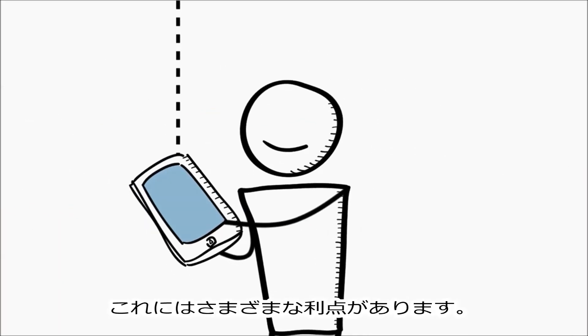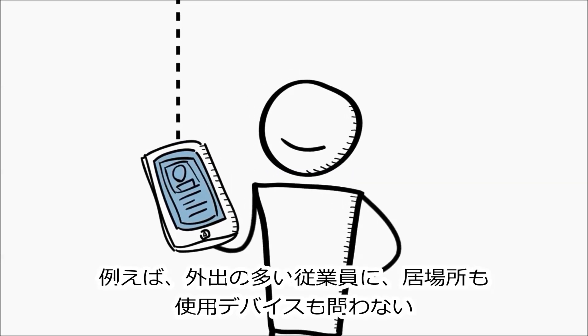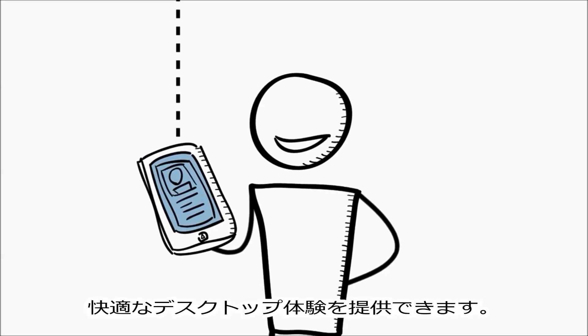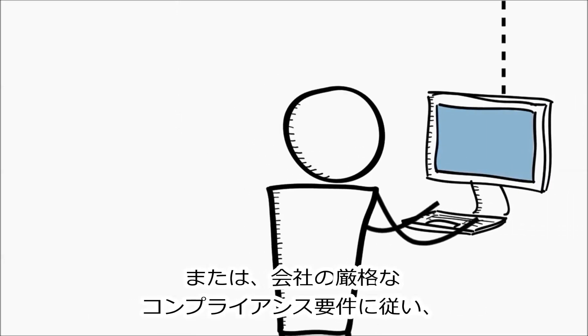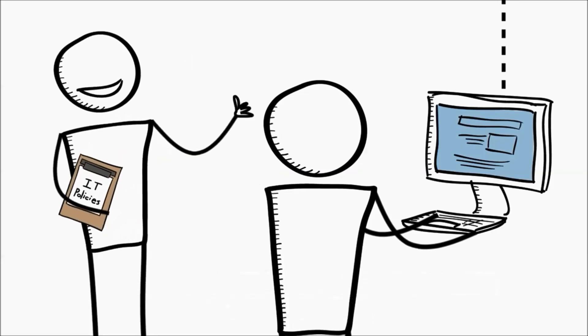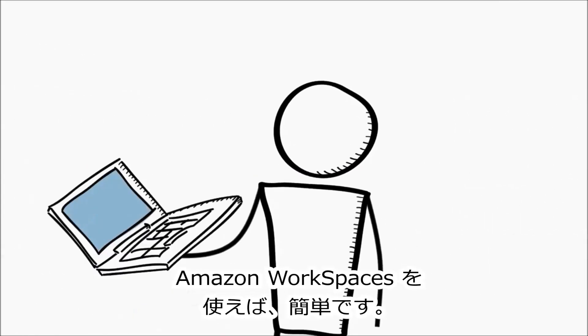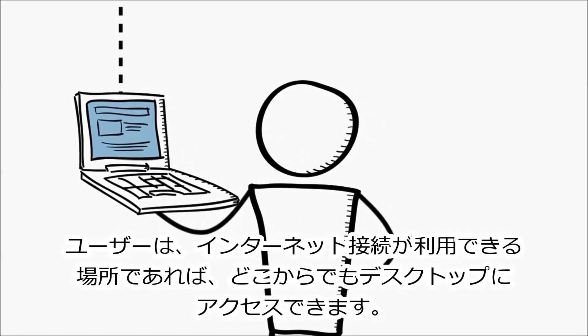There are lots of reasons you might want to provide this. Perhaps it's to give a mobile workforce a great desktop experience on any device, wherever they are. Or maybe it's to meet your company's stringent compliance requirements and make sure that no corporate data is stored on employee devices. With Amazon Workspaces, this is easy. Your users can access their desktops from anywhere they have an internet connection.